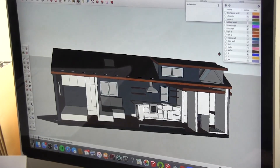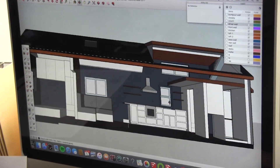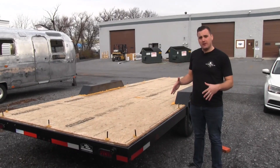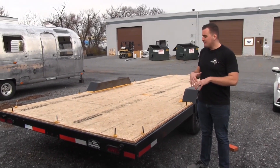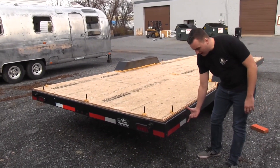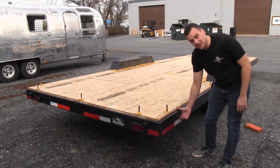Each home is completely mobile and legal — in fact, each home is built to go with you on the road to any destination. All the trailers come in from a local manufacturer here in Lancaster, and they all start here. They get a subfloor with a six-inch cavity where your insulation goes.